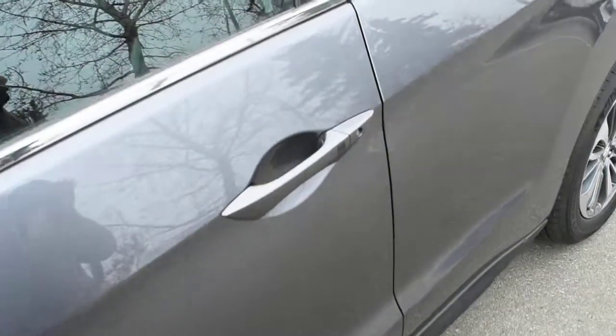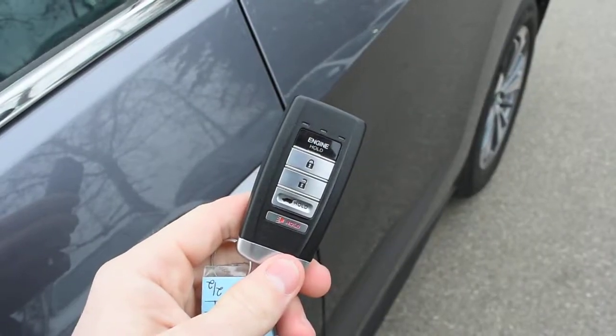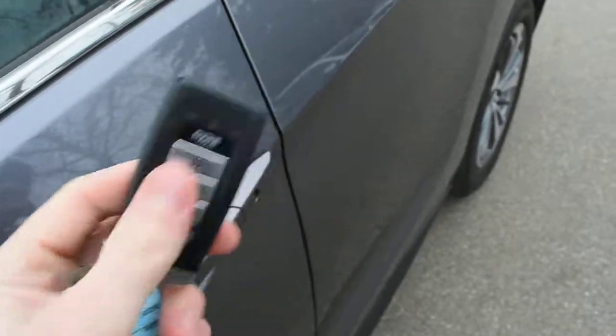Making our way towards the cabin, this does feature a TruKey entry system with your Acura smart key. The smart key also holds your remote starter system.